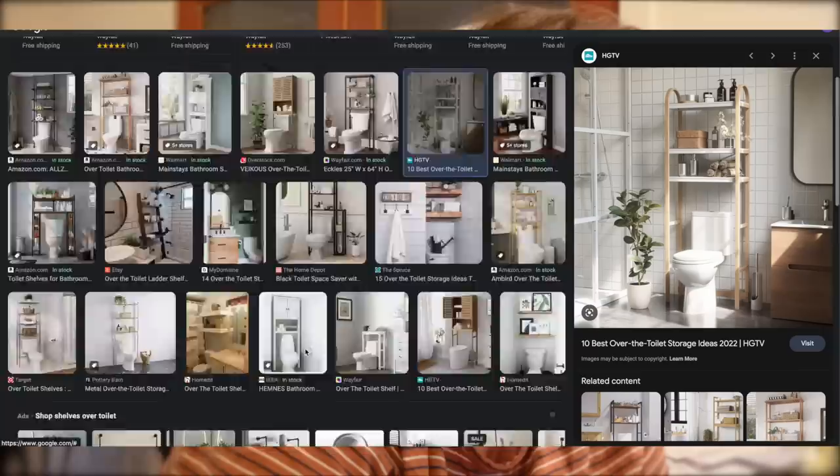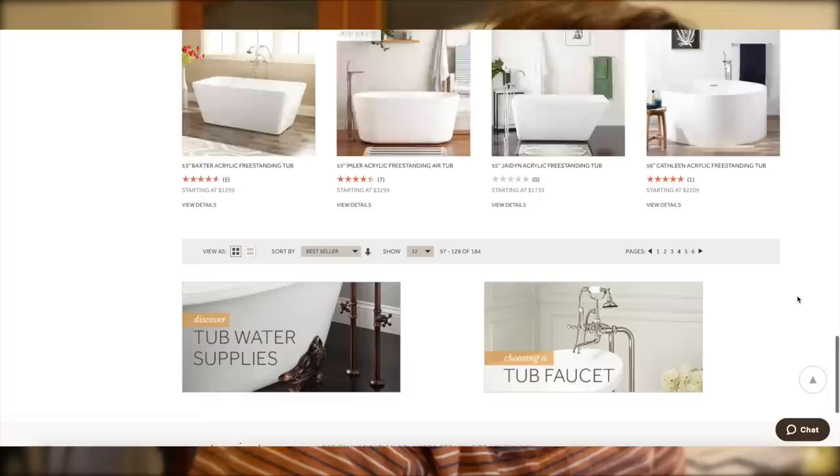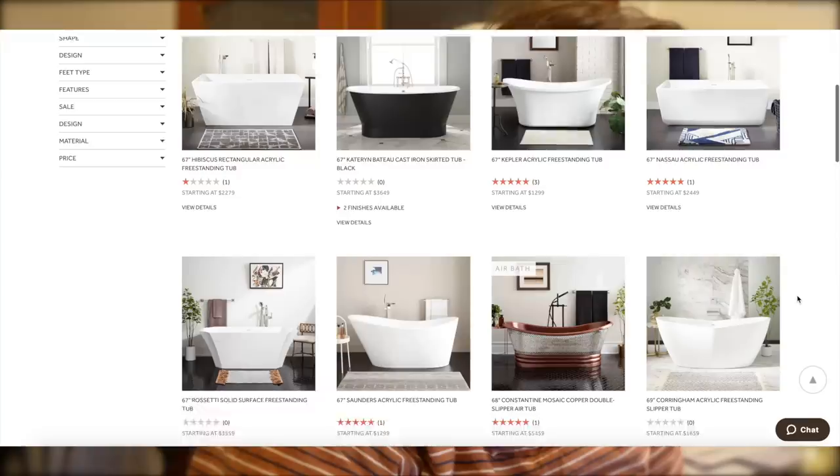Oh I like how this one has an arch — that would match the arched mirror. I definitely want there to be storage over the toilet. It's such a small bathroom that we need to really formulate the space well to make it work perfectly. How pretty would that be in there? These copper tubs are a little much though — they feel a bit silly, but they are cool.